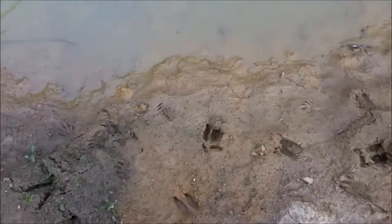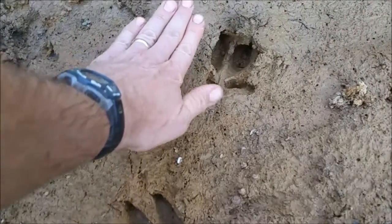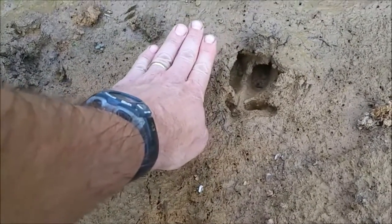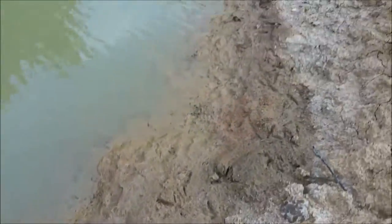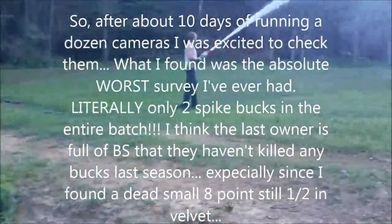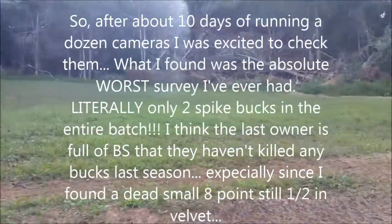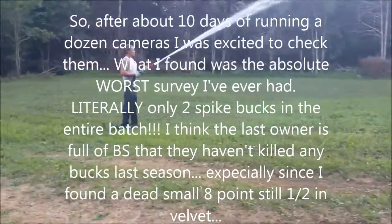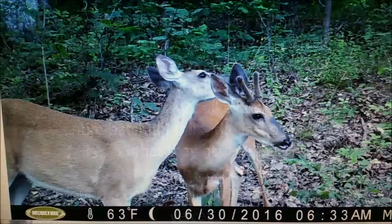Well, look what we got here - our first buck track. Very small guy, but that's okay. He's gonna have horns on him - it's the start, this is very early. Hopefully once we get this plot established, the big boys will hopefully make it their home.